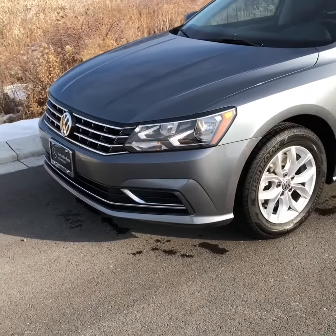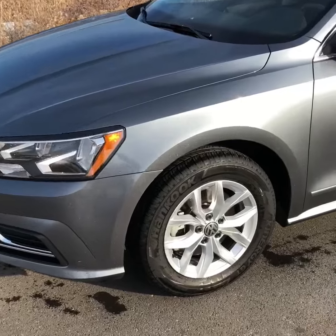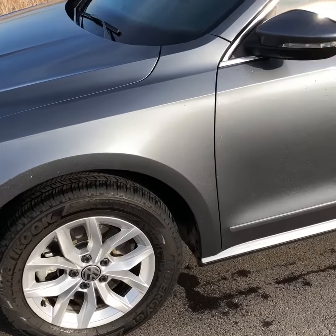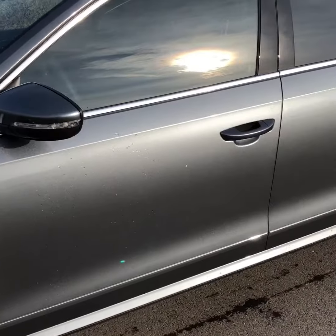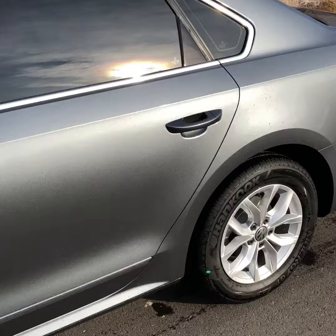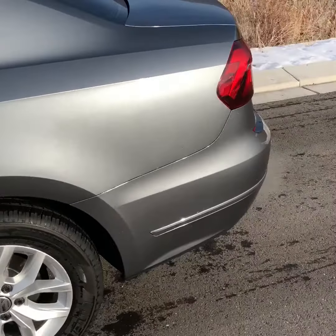Hey, it's Brayden Oaks here at Mercedes-Benz of Farmington with your Volkswagen Passat. As you can see, the vehicle is in great condition — no curb rash on the rims. I just went over the vehicle and had a second eye view on it. There's no dents or dings, no little scratches. This vehicle is in perfect condition.